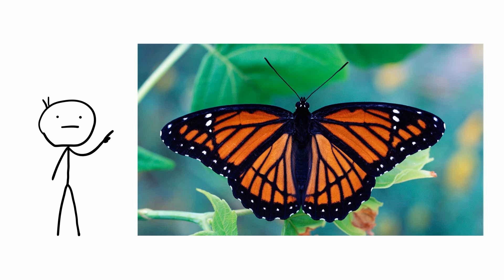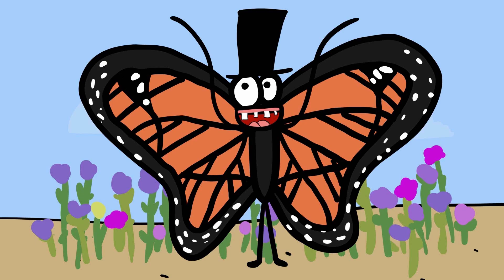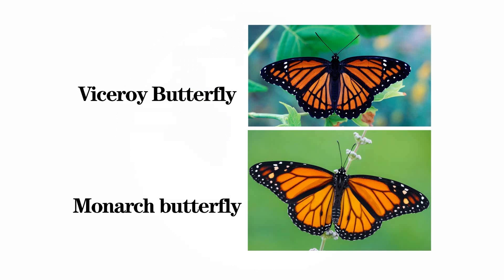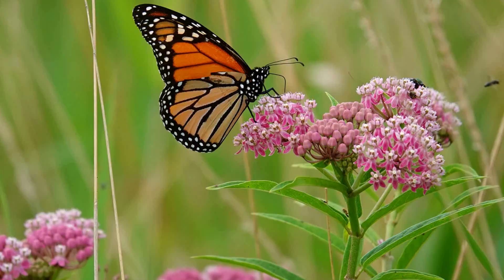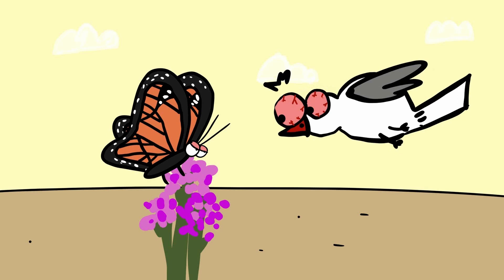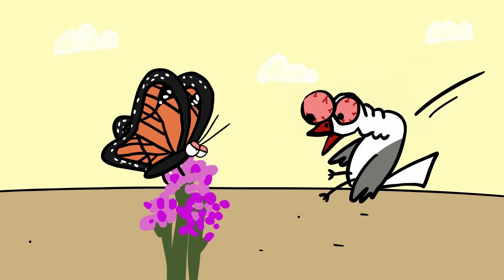The Viceroy Butterfly is a master of mimicry, using deception to protect itself from predators. This butterfly, found across North America, closely resembles the more well-known Monarch Butterfly. The Viceroy's survival strategy hinges on this remarkable resemblance. Monarch Butterflies are toxic to many predators due to the milkweed they consume during their larval stage. Birds and other potential predators learn to avoid the distinct orange and black pattern of monarchs to avoid ingesting the toxins.